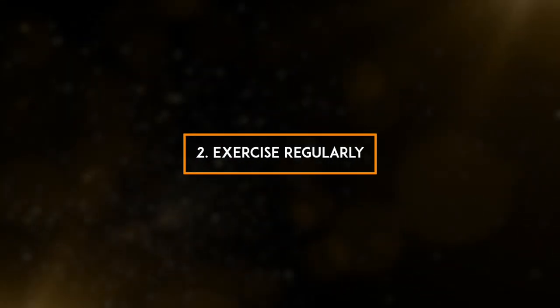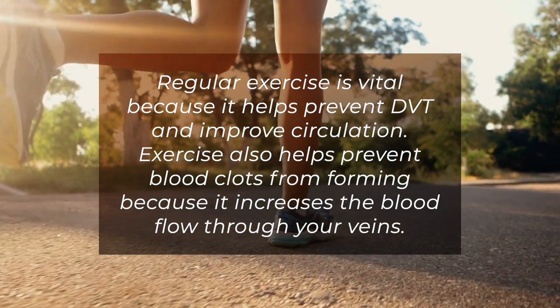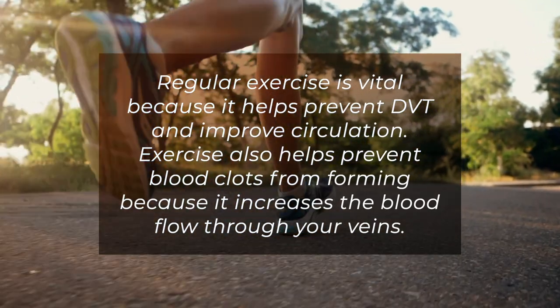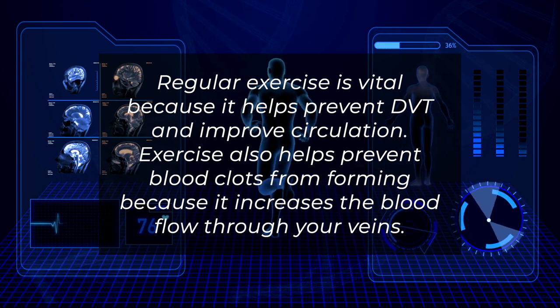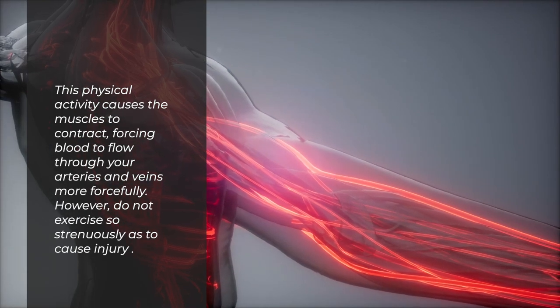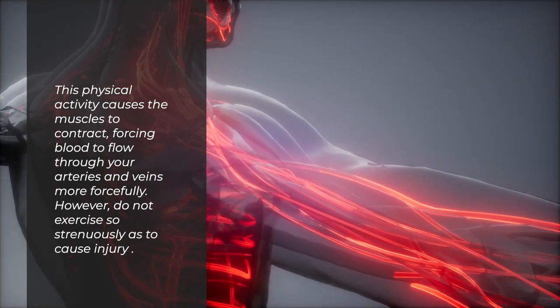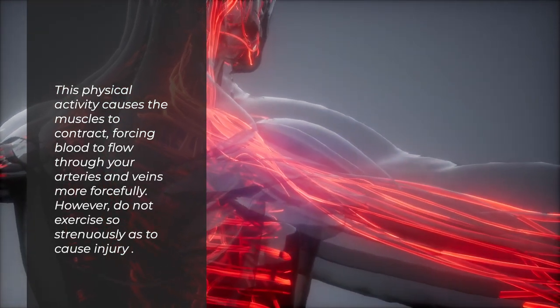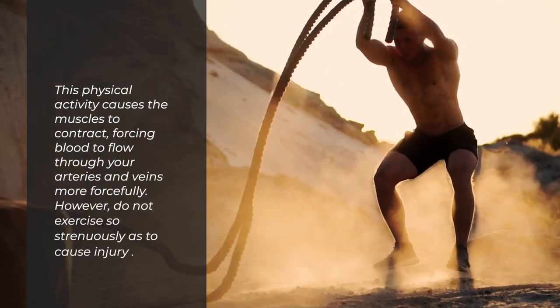2. Exercise regularly. Regular exercise is vital because it helps prevent DVT and improve circulation. Exercise also helps prevent blood clots from forming because it increases the blood flow through your veins. This physical activity causes the muscles to contract, forcing blood to flow through your arteries and veins more forcefully. However, do not exercise so strenuously as to cause injury.